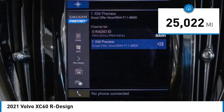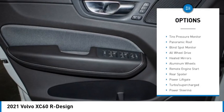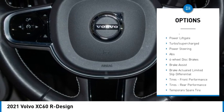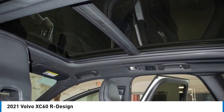This vehicle has less than thirty thousand miles. Here are some of this vehicle's great options: rain sensing wipers, tire pressure monitor, panoramic roof, blind spot monitor, all-wheel drive, heated mirrors, aluminum wheels, remote engine start, and rear spoiler.